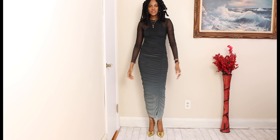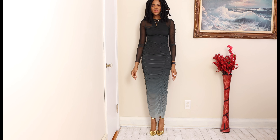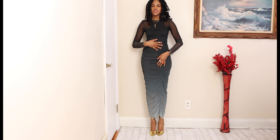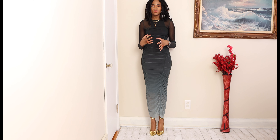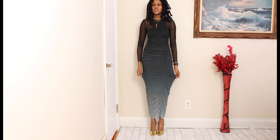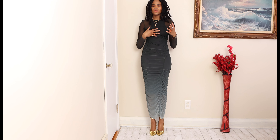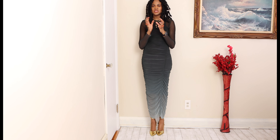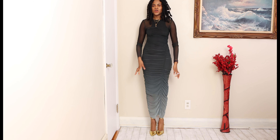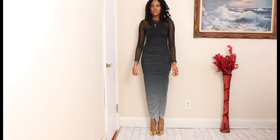This is the last outfit. It's this beautiful two-tone midi dress in the size small. I love the chiffon material it is made of. One thing I will say is that it does size down — this is a size small and it fits perfectly, not tight, not loose. I love how the colors just fade down as you go down the dress.